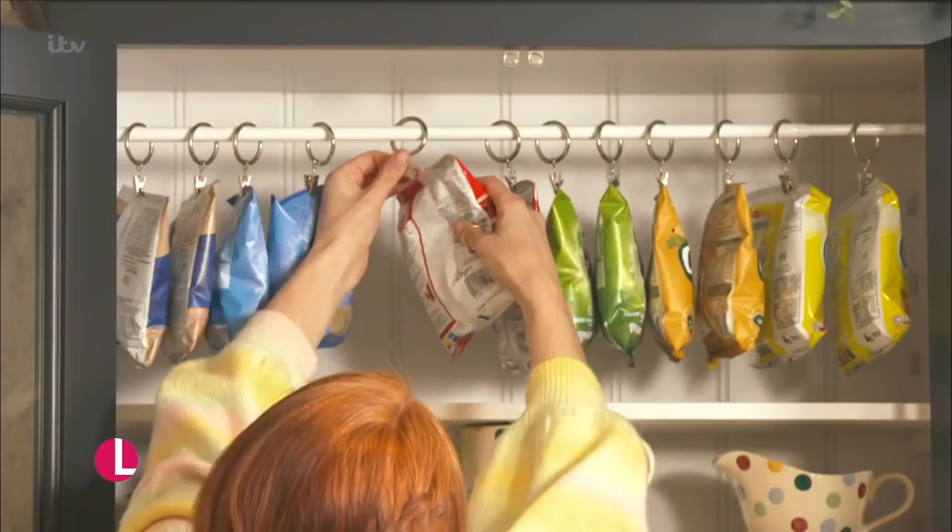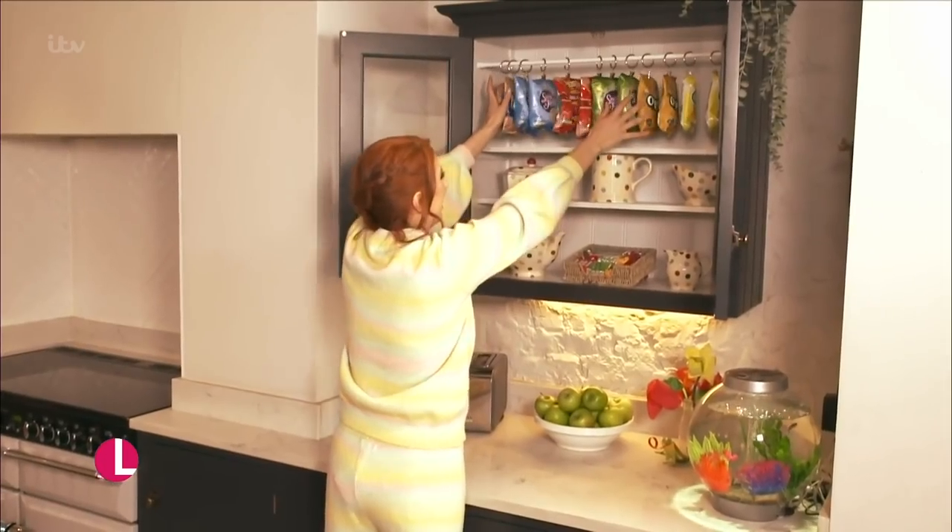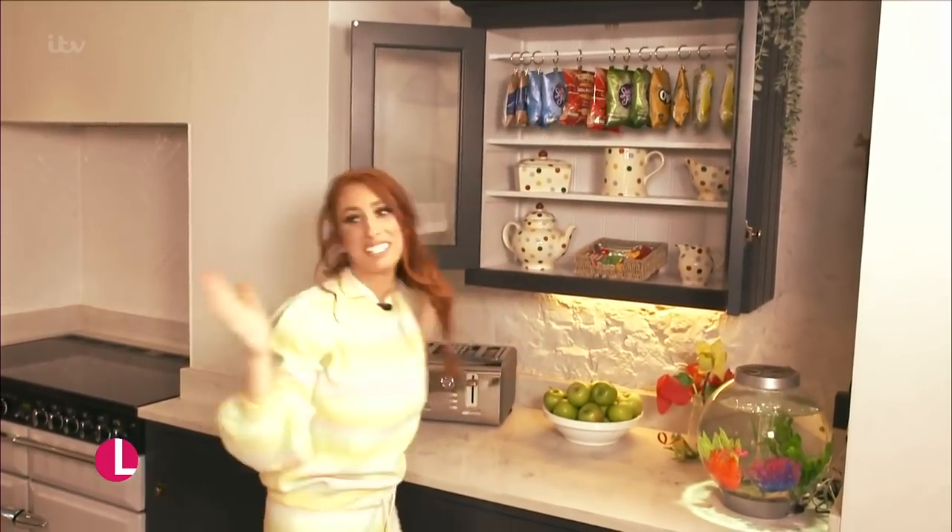You can watch that again on our YouTube channel if you want to write down all the tips. And next week, Stacey's going to be telling us about her ideas — this is how she stores her crisps. That is her snack cupboard — she hangs them up! You might think that's crazy. Don't forget, you can watch full episodes of Lorraine on the ITV Hub and all the best clips, compilations and playlists right here on our channel. Just subscribe now and you'll never miss an upload.